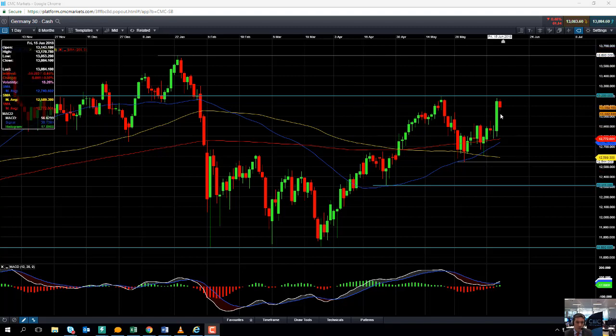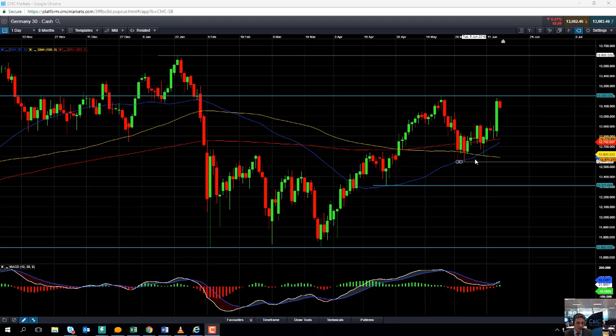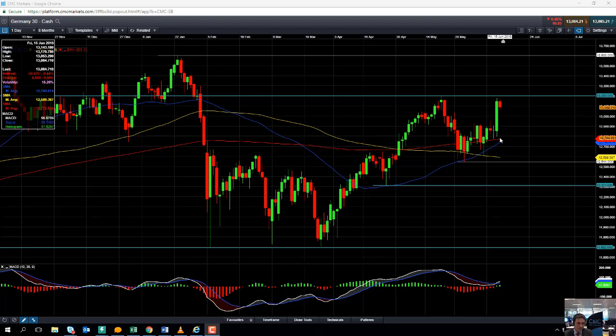Moves to the downside may find some support coming into play around 12,900 — notice how it managed to act as resistance on a couple of occasions in the last week or two. And south of that, we may find some support coming into play at this red line here, the moving average which comes in at 12,772. Also you can see a crossing over of some of the moving averages — the yellow line here at 12,589 and the blue line here at 12,740. Notice how in this entire area we have seen the moving averages act as both support and resistance, so these areas could possibly act as support in the near term should we see the downside.